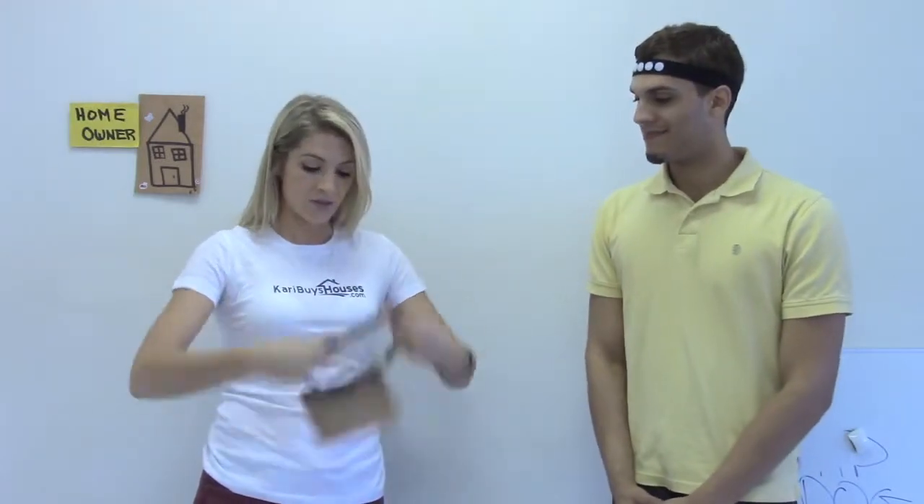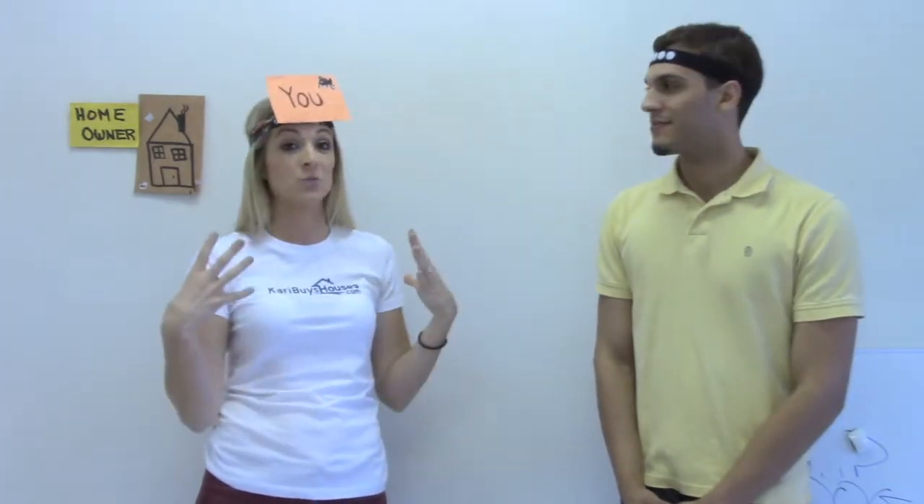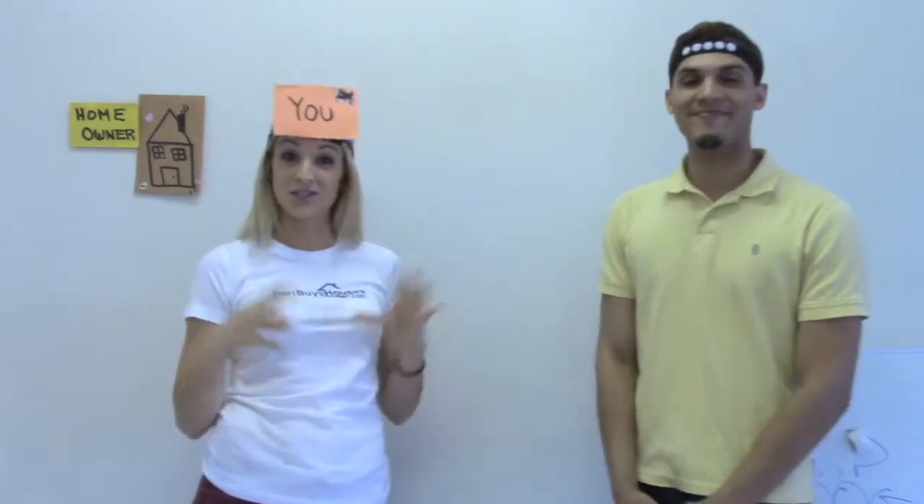So today, the what: five ways to make money in real estate without a lot of money in your pocket. Now I'm a visual person — I think most of us are — so we're going to do this visually.